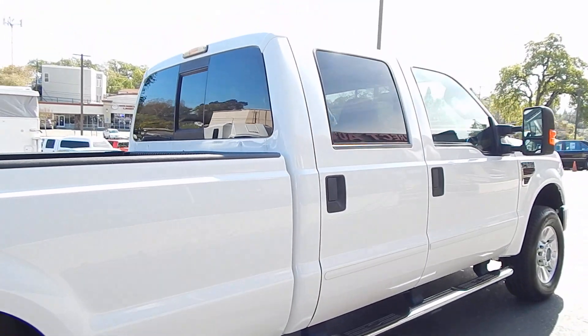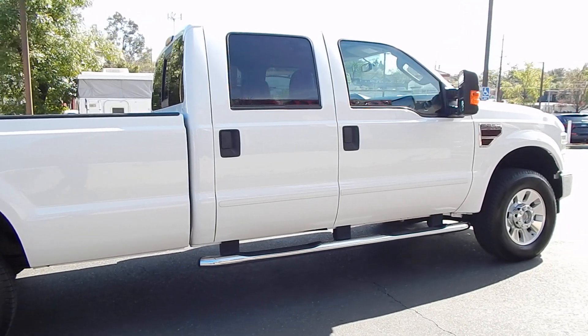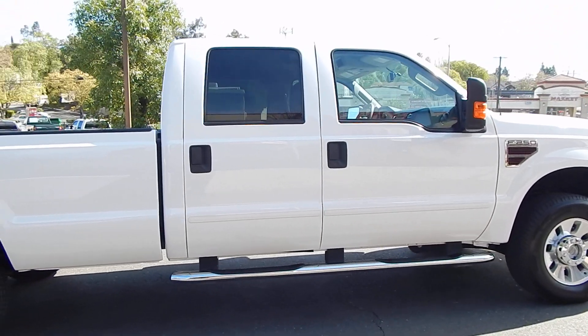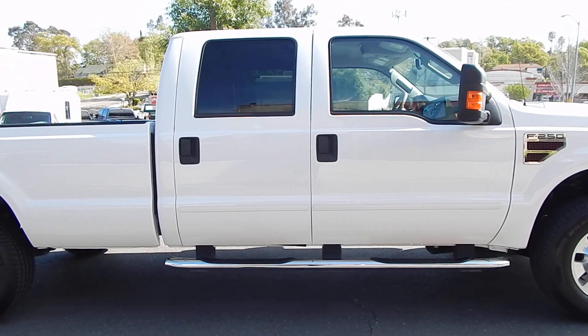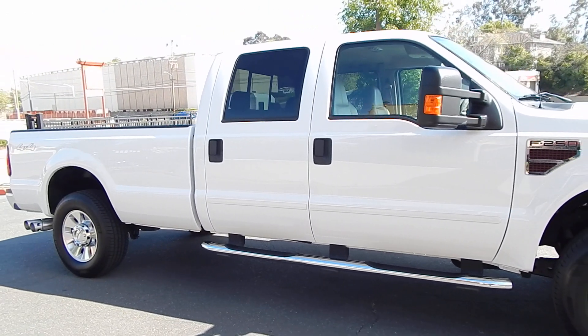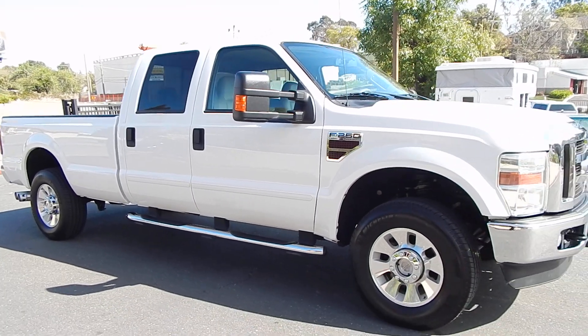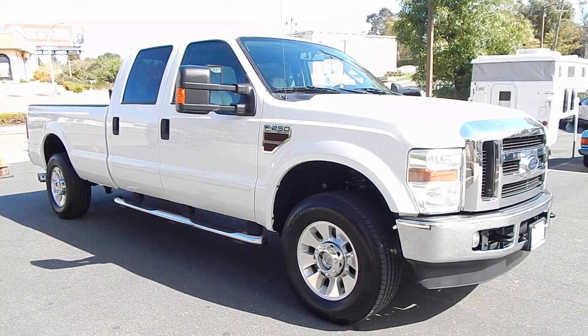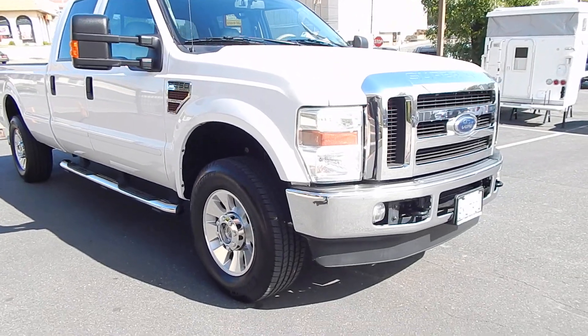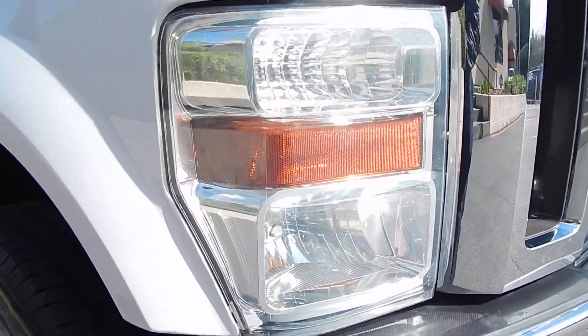The truck runs very smooth and is very quiet. We have tons of underbody and undercarriage pictures included in our ad for you to review. It is an absolute spotless, rust-free, corrosion-free California truck. No leaks, no seepage. Engine is nice and strong. Transmission is very smooth. Headlights are nice and crystal clear, indicating that the vehicle has been garaged and properly taken care of.